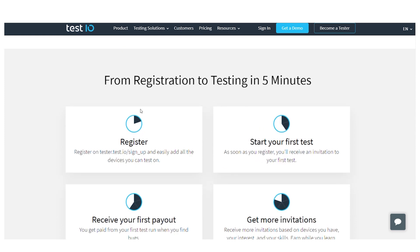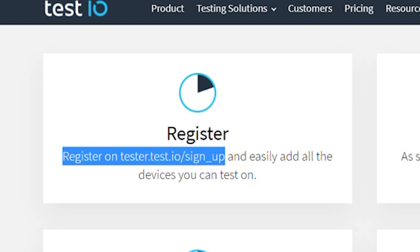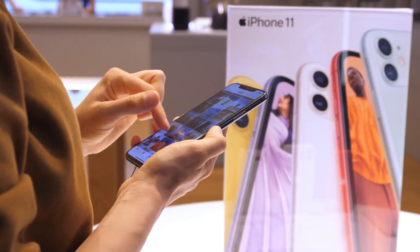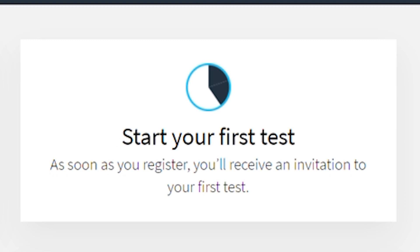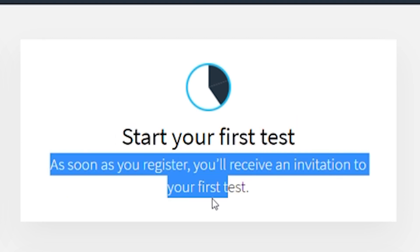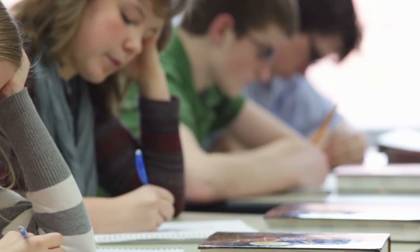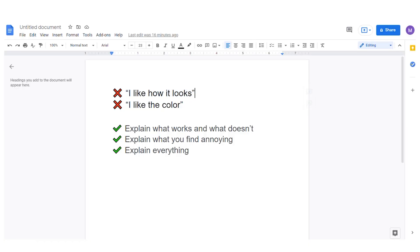From registration to testing in just 5 minutes. You'll need to register at tester.test.io/sign_up and easily add all the devices you want to test on — whether an Android phone, iOS device, or anything else. As soon as you register, you will receive an invitation to your first test. Make sure the first test you take is good. Give detailed information — don't just say 'I like how it works,' but explain what works and what doesn't, what you find annoying, so they can get good feedback and you can become a good tester.